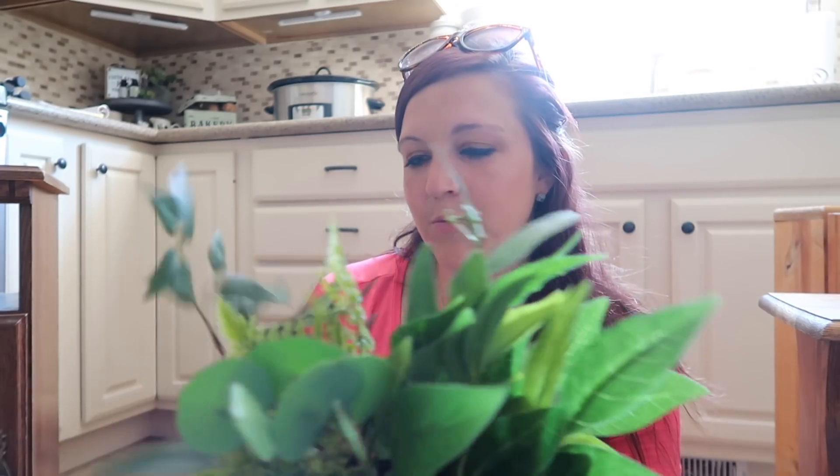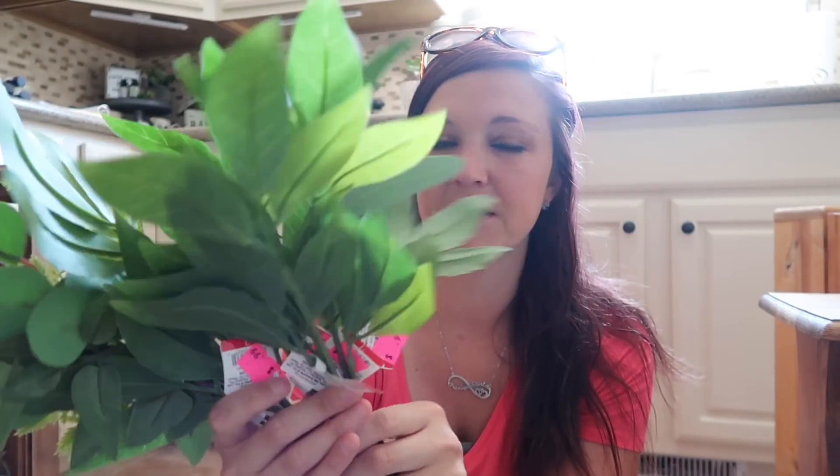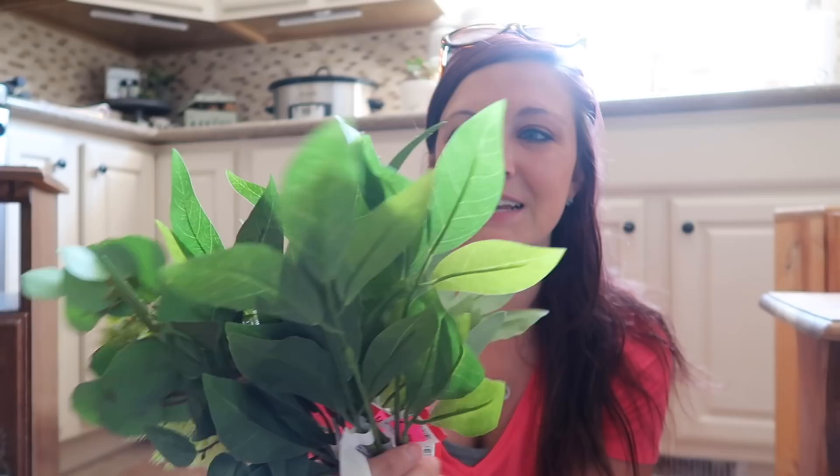These were probably from the dollar spot at Target and I got them for $0.99 each. I saved a penny, but I really liked these and I wanted a bunch of greenery — like different types of greenery — so I picked those up, $0.99 a piece. It's not a big savings but I really just wanted them.